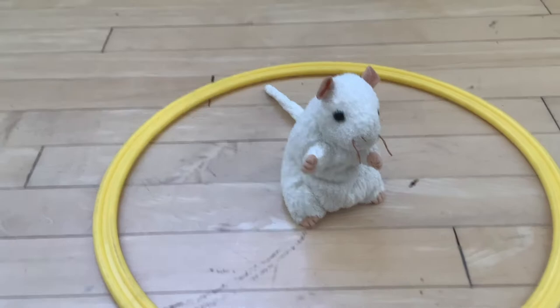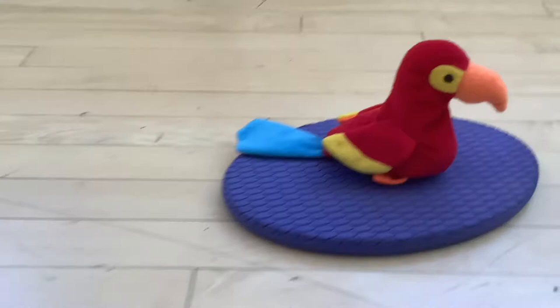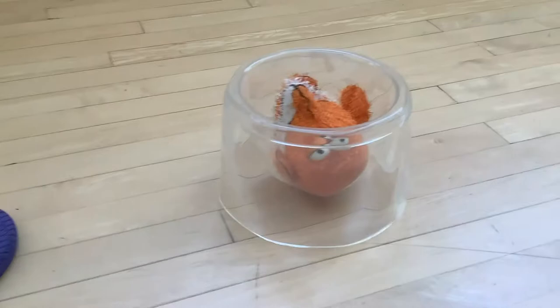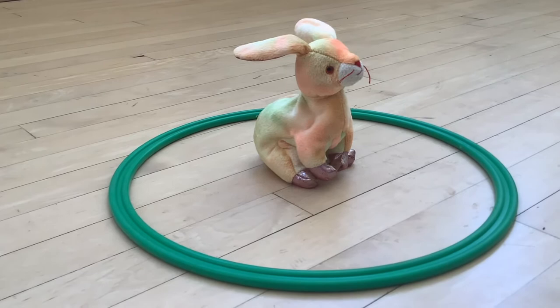Our next pet has a shell on its back and can hide inside when it feels scared — it's a turtle. Our next pet has feathers, wings, and a beak, and you'd keep it in a cage — it's a bird. We could also choose a fish: you'd buy a bowl or aquarium, fill it with water — it swims and has fins. And the last pet has long ears and hops, it's really soft — it's a bunny.